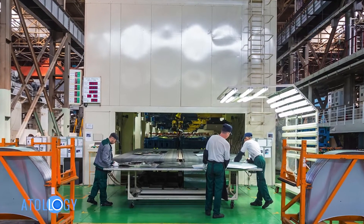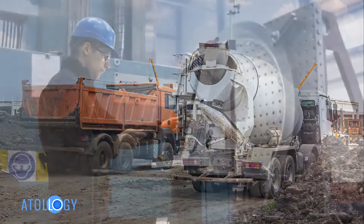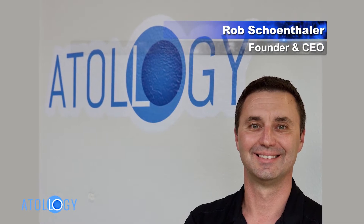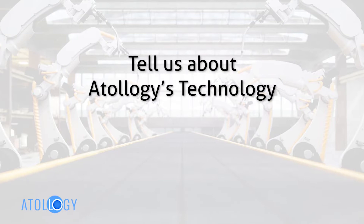If your company manages industrial operations that involve equipment, vehicles, materials, and people to get work done, then you need to hear from our next guest. Rob Schoenthaler is founder and CEO of Atology. Rob, welcome. Tell us about Atology's technology.